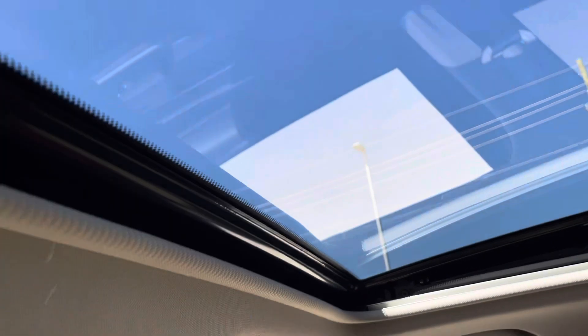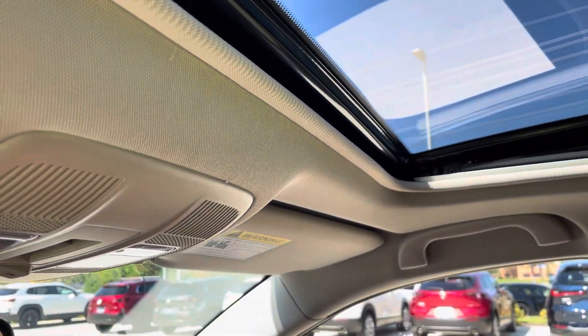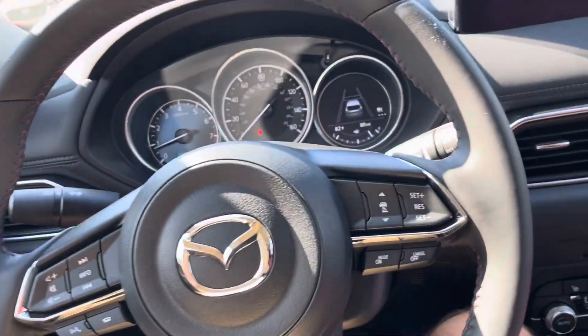You do have your sunroof, and it opens right here. This has been Nick at Paretti Mazda. If you have any questions or anything, feel free to reach out. Thanks so much, have a great day!